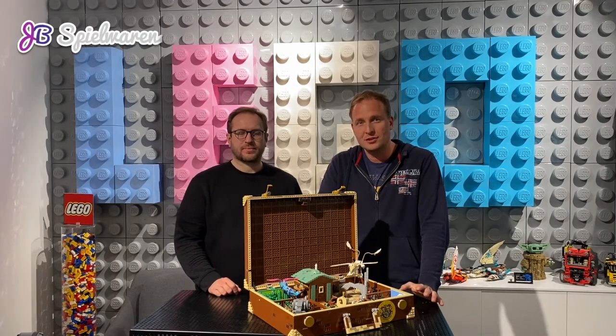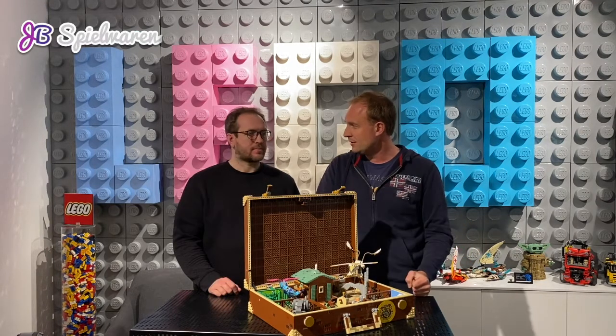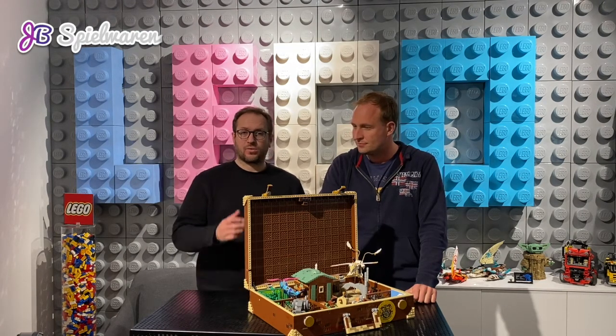We created a special landing page for this building challenge where you can see all the prizes. It's not only the one perfect prize — the UCS-style set by Joachim Klang — but we also have nine other prizes for all the participants of this fantastic building challenge.